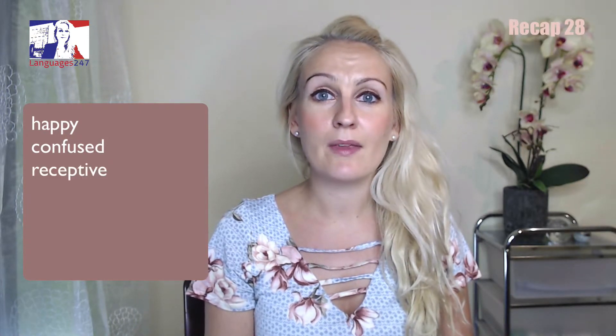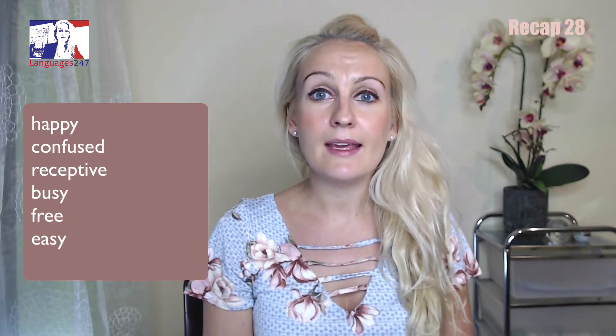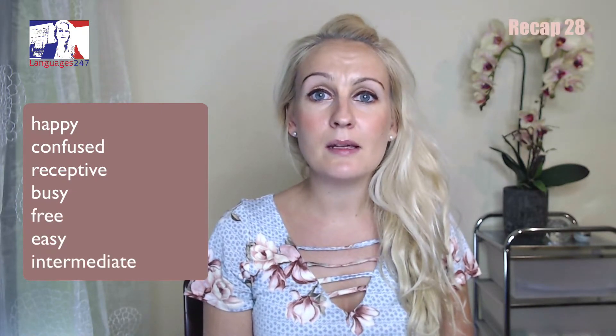Happy. Confused. Receptive. Busy. Free. Easy. Intermediate.